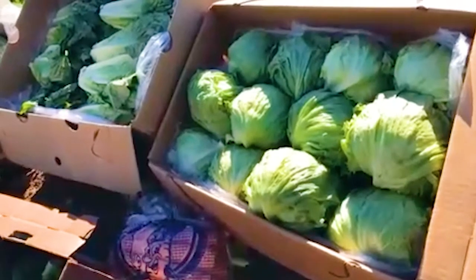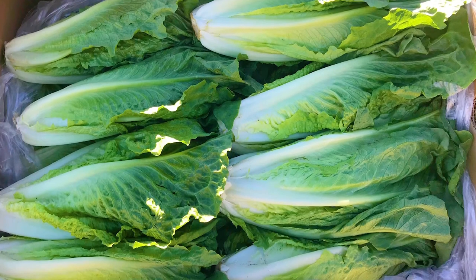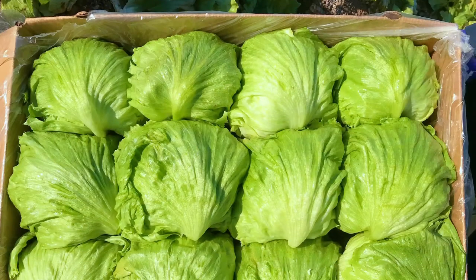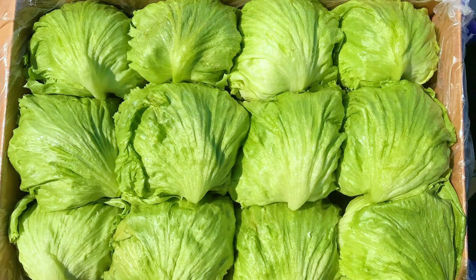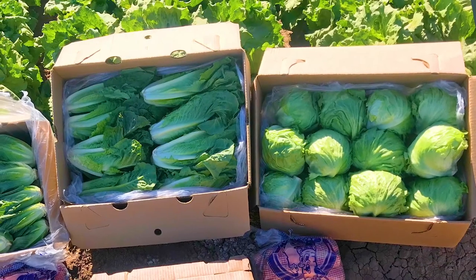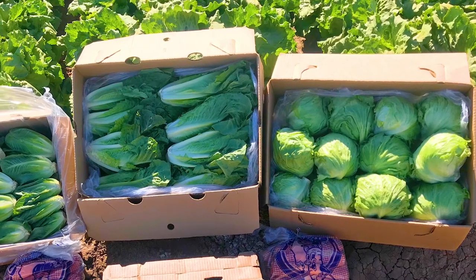In front of us, we have a 24-count iceberg and a 24-count romaine. These two items are technically our staple items in the commodity program. They go through pretty much the same robust background check in terms of quality and food safety. And what that entails is your weight checks, your pre-harvest assessments, everything in between just to make sure that we follow the same procedures that we do at the plant at the food service level.